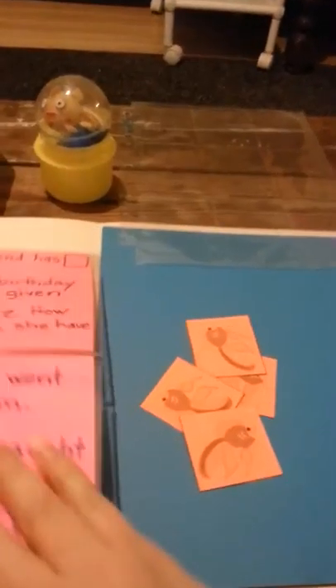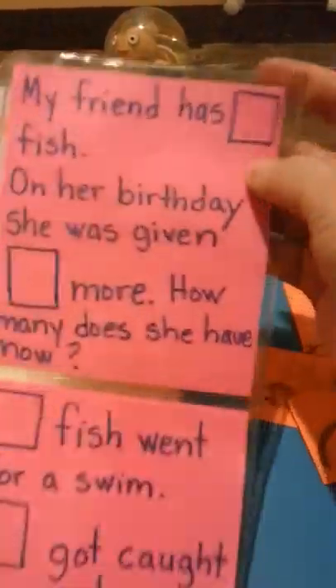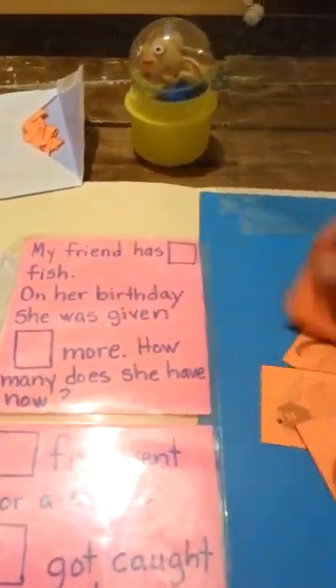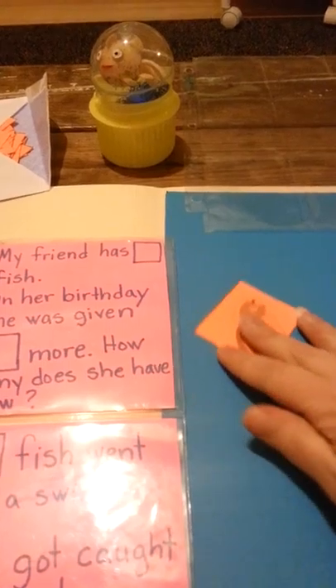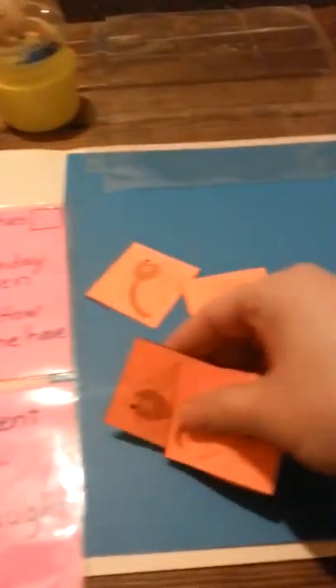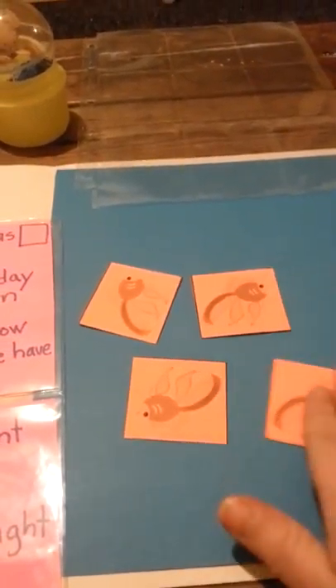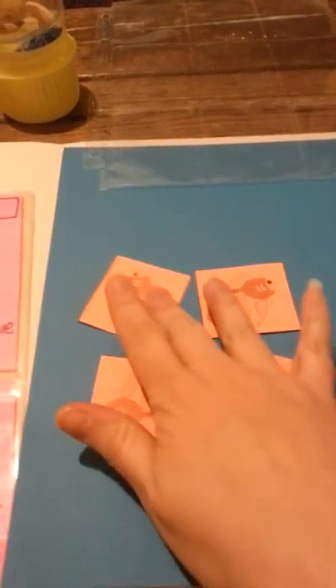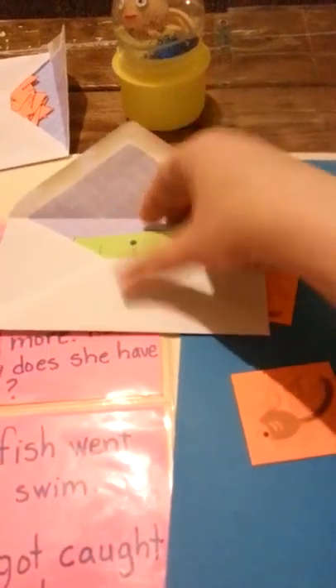Basically, he will be read a problem. For example: 'My friend has two fish.' So he has to figure out to put two fish in the water. 'On her birthday, she was given two more.' So he has to figure out to put two more — whatever number I write here, it's dry erase, so I've put the cards in CD sleeves so I can erase and write. Then the question is, 'How many does she have?' So once he figures out the total, he goes into his number envelope.